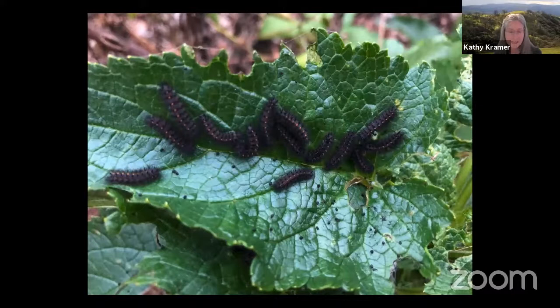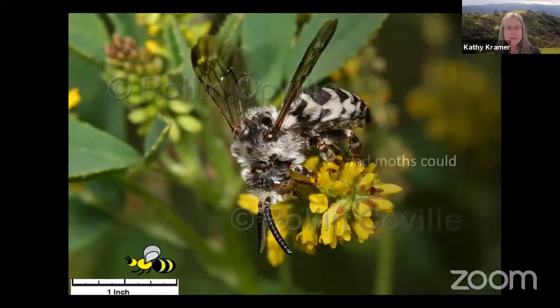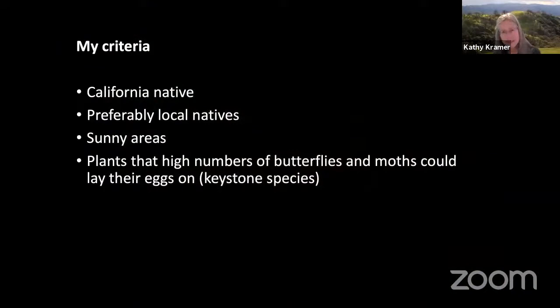Butterflies and moths can lay eggs on only very specific plants, and including those plants called keystone species in my garden is a goal of mine. When it comes to attracting wildlife, who doesn't want adorable native bees in the garden? So when we were considering the plants for our garden, our criteria were that they be California natives, preferably local natives, that they flourish in sunny areas, and that they be plants that high numbers of butterflies and moths could lay their eggs on. These are called keystone species by Doug Tallamy.